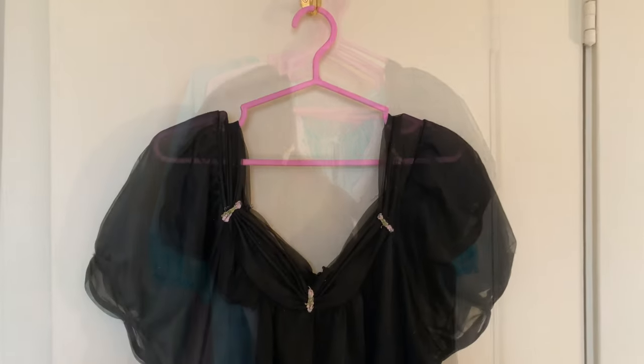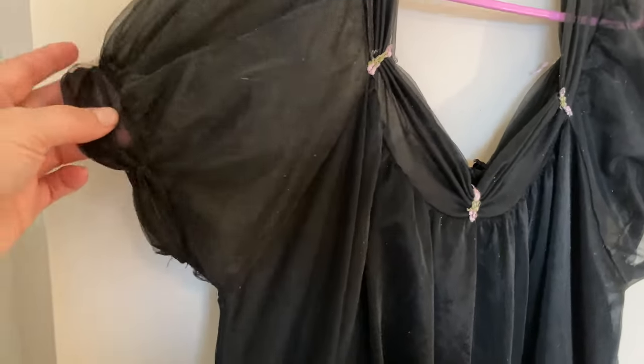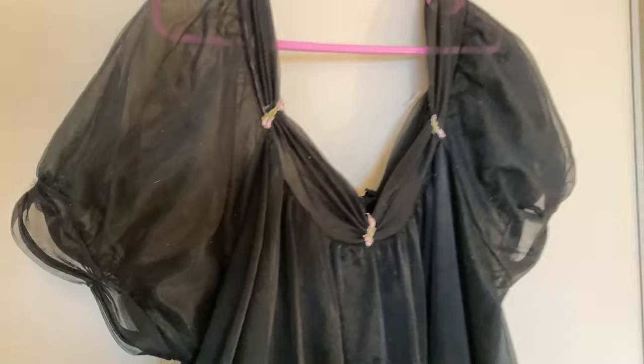It is a very gloomy day so the lighting is not ideal, but I'm doing my best. The black one I just mentioned — I recently found this one within the last couple of months. It's actually the first time I've seen one in a really long time, and I didn't already have a black one. It has these cute little flowers that are a little worn down from being so old, but I really liked it. I'm definitely going to keep this one.